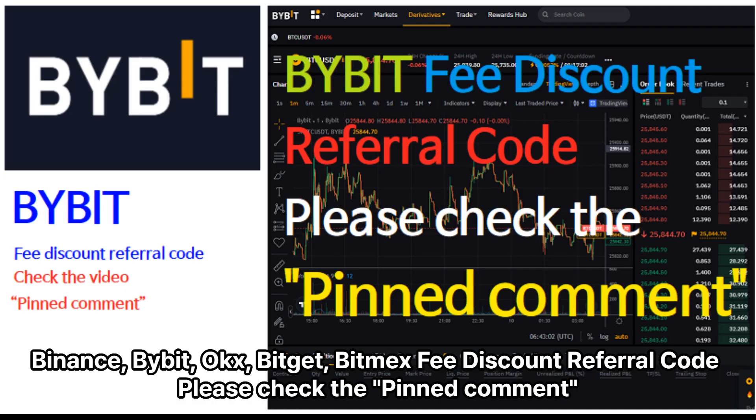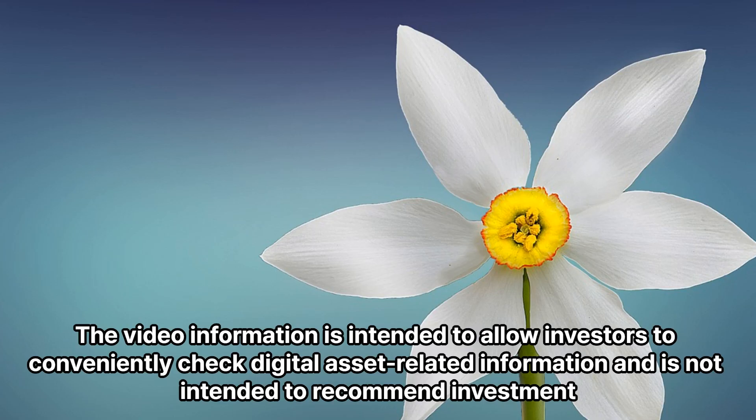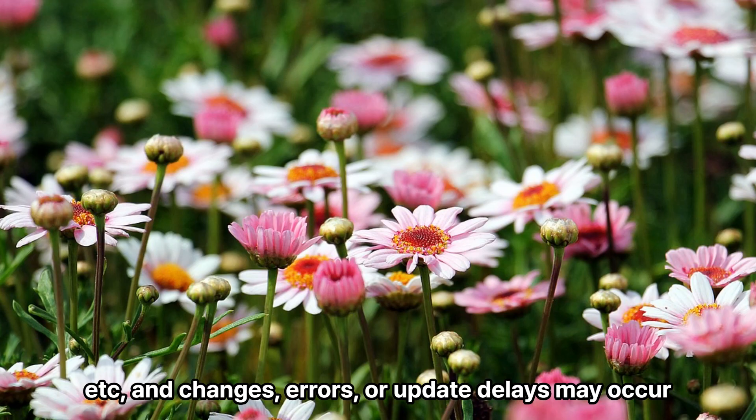Binance, Bybit, UxBitit, BitMex fee discount referral code — please check the pinned comment. This information is for investment reference only, and the final responsibility for investment decisions lies with the investor. The video information is intended to allow investors to conveniently check digital asset-related information and is not intended to recommend investment. The video information was prepared for simple reference purposes based on the project team's white paper and internet search information; changes, errors, or update delays may occur.